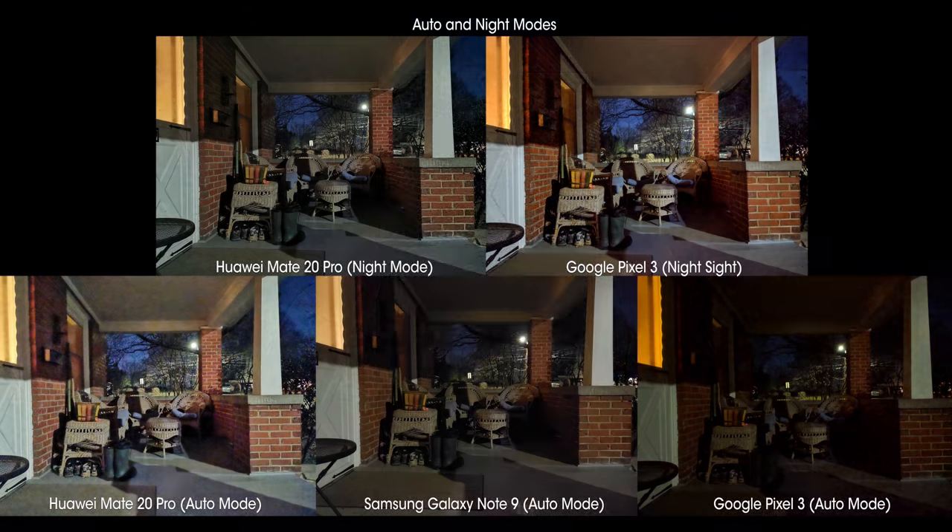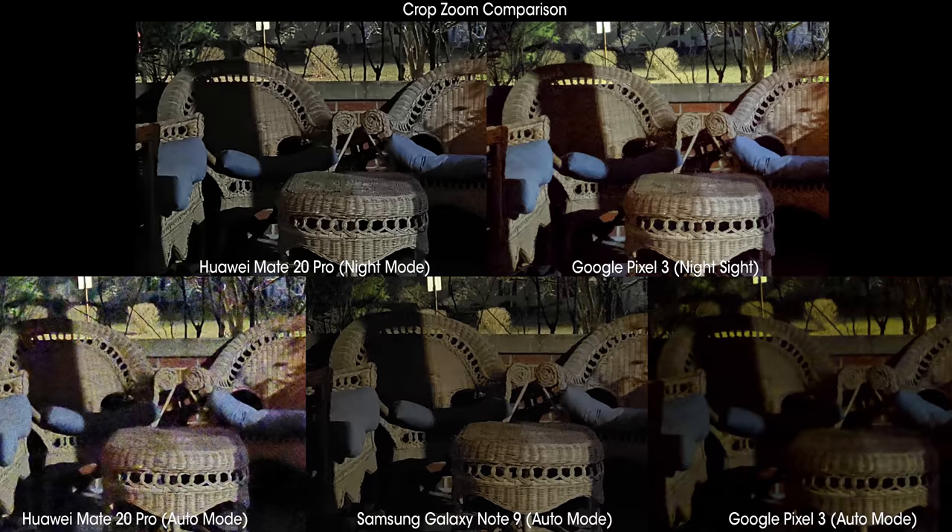These first couple of shots showcase the difference between the auto mode on the Galaxy Note 9, the Huawei Mate 20 Pro, and the Google Pixel 3 along the bottom row. And up top, you're going to see the same shots on the Mate 20 and the Pixel 3's night modes, just to showcase the possible differences. In these scenarios, it's pretty clear who has the brightest auto mode — that'd be the Mate 20 Pro.